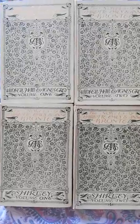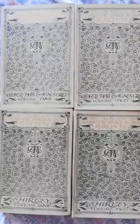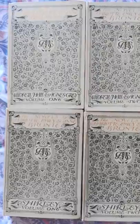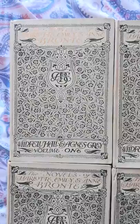I wanted to share with you some incredible Brontë treasure that's arrived today. Look at this — ten volumes containing all seven Brontë novels. These are absolutely beautiful, published in 1905 by J.M. Dent. Look at the beautiful gold lettering on the top. It's a perfect Art Nouveau style.